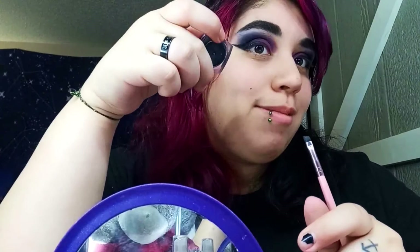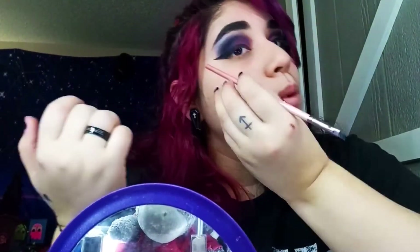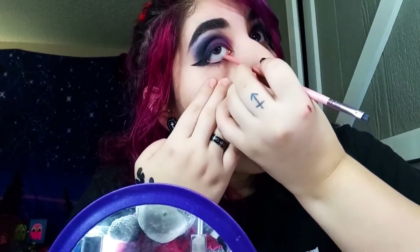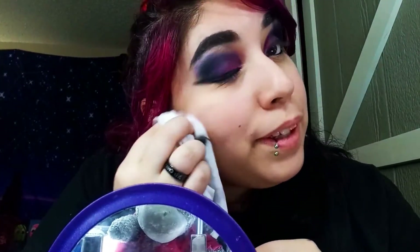I couldn't find the eyeliner I was planning on using, so I'm just gonna use this one — it doesn't have a name or anything on it. When I do my bottom eyelid, I like to get the bottom of a brush, just get a little scoop, and go along the bottom. The process is coming together!